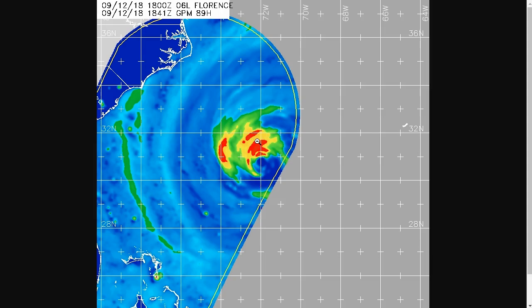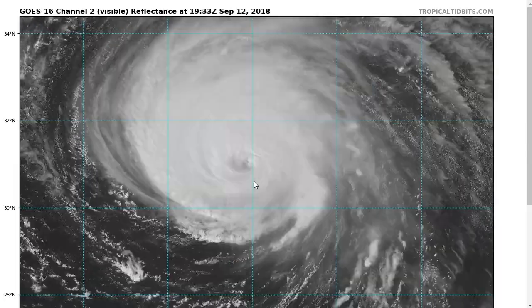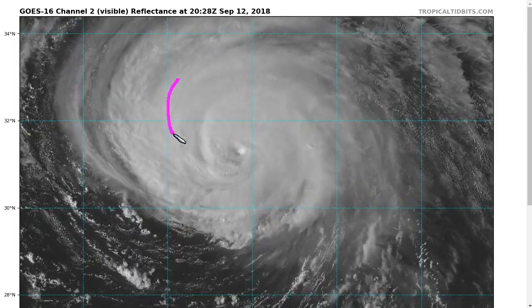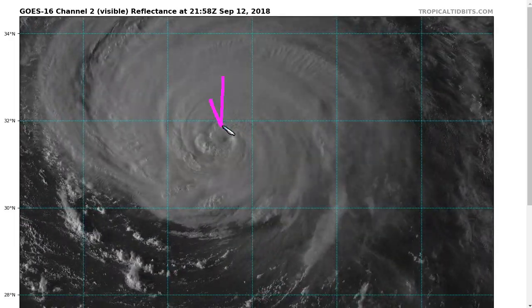This indicates the storm is struggling to organize an inner core in a perfect way. You can also see that there's not much going on on the southern side, indicating some continuing southerly shear that has sort of stuck around. Even without the shear, these larger storms tend to struggle a bit to attain their maximum possible intensity. Florence would struggle to ever attain category five strength because when you have a very large circulation with lots of outer bands.